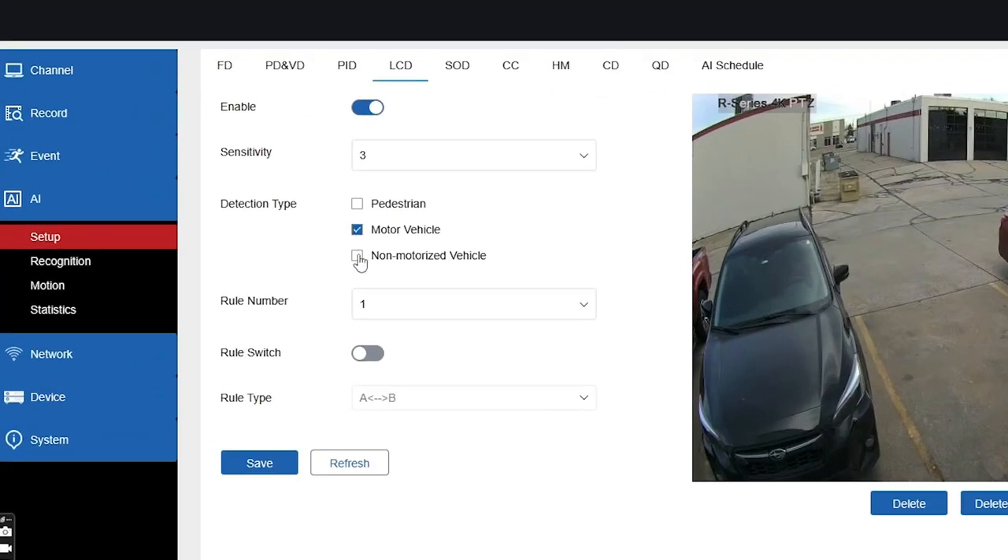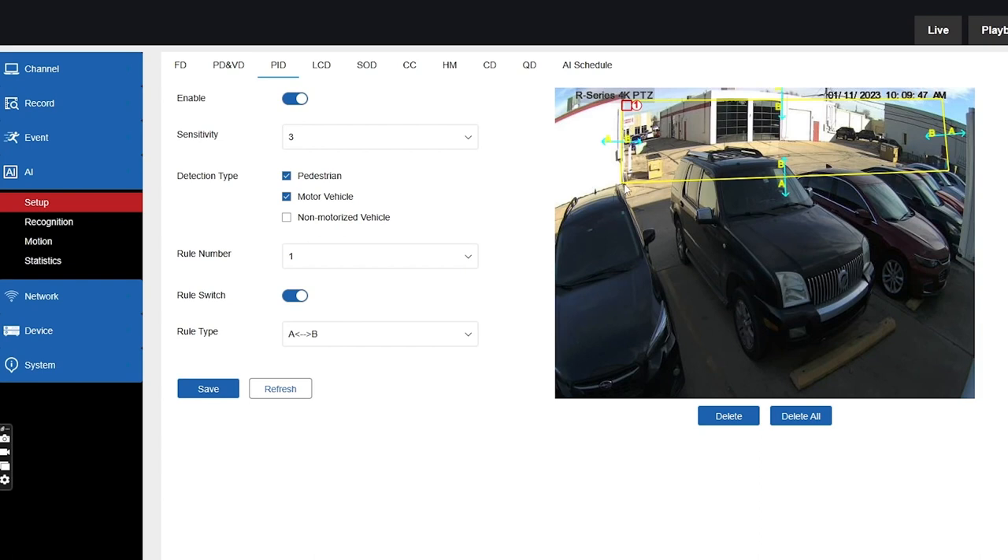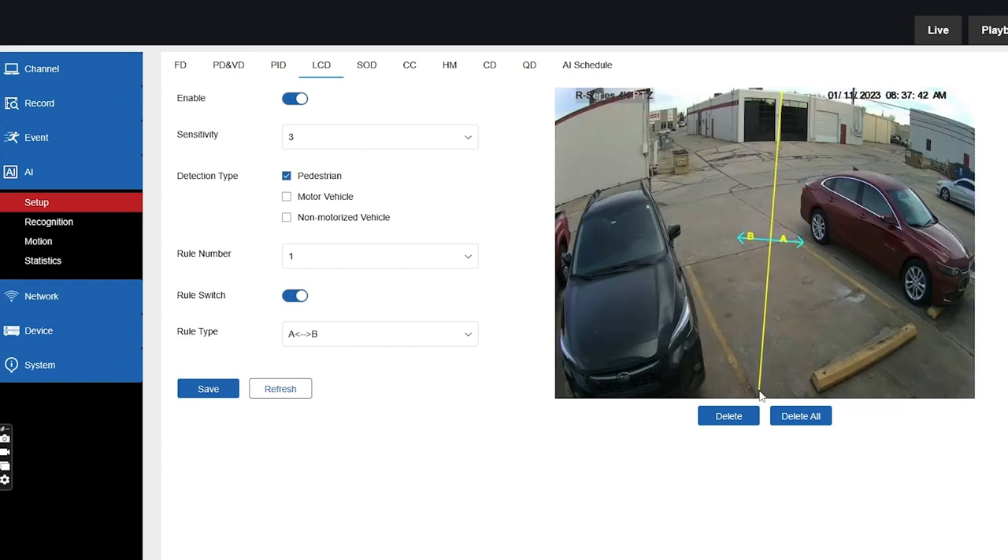The mini PTZ comes with AI-powered intelligent events. This means that it has the ability to differentiate between vehicles, non-vehicles, and pedestrians, making it more reliable than simple motion-based events. The robust selection of intelligent events from the PTZ include face, human and vehicle perimeter intrusion, and line crossing detection, just to name a few.